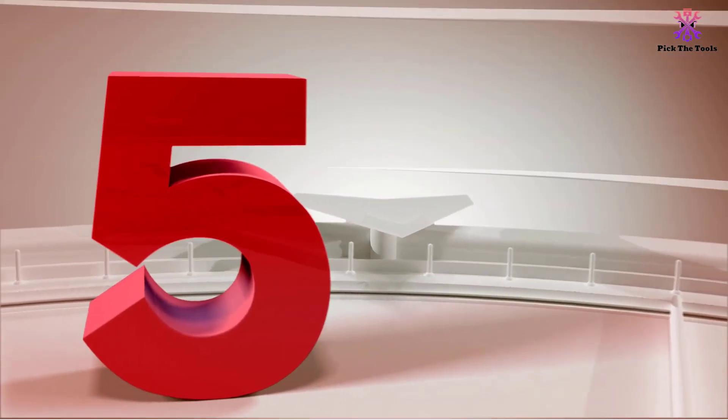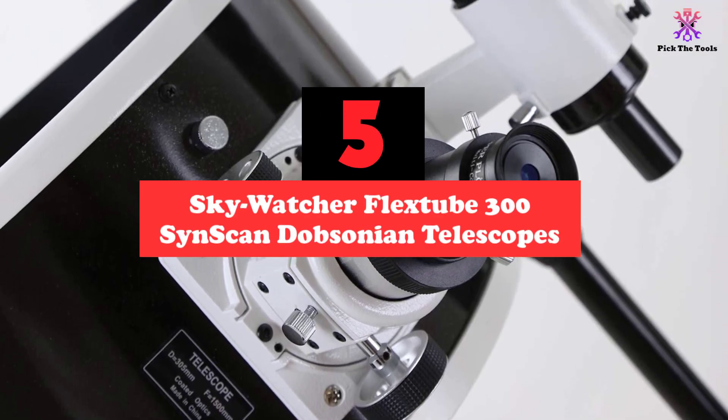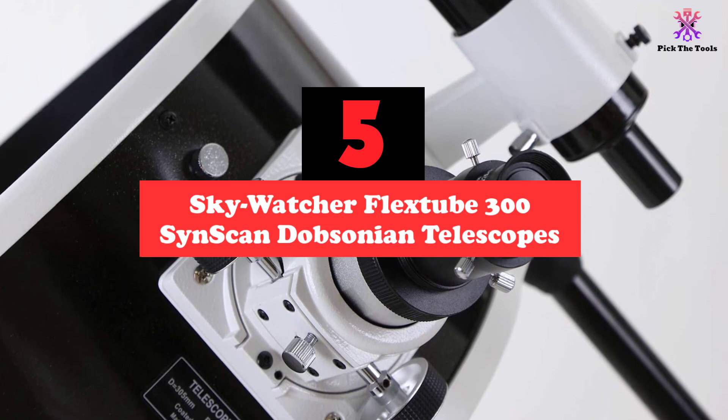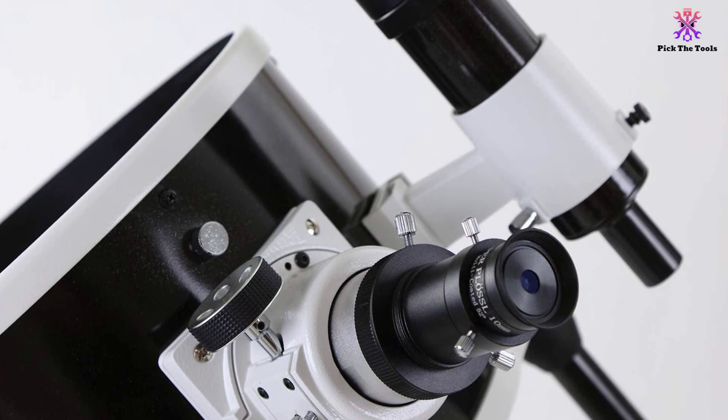Starting at number 5, we have the Skywatcher Flextube 300 SynScan Dobsonian Telescope. The Skywatcher S11820 is a high-performance, classy, and portable computerized telescope.